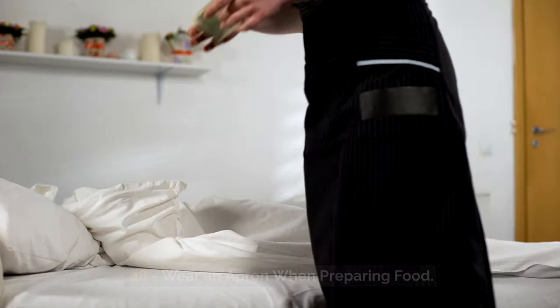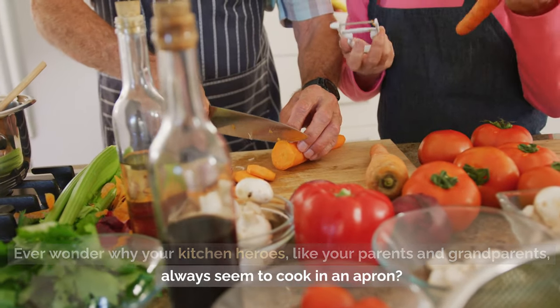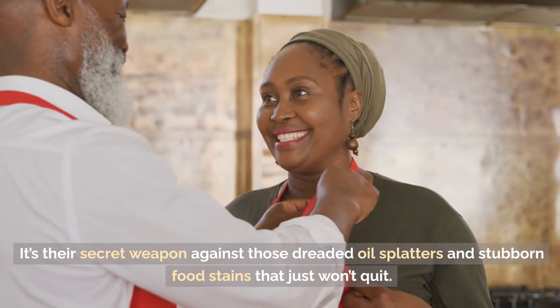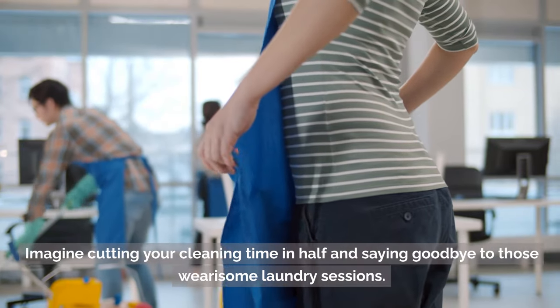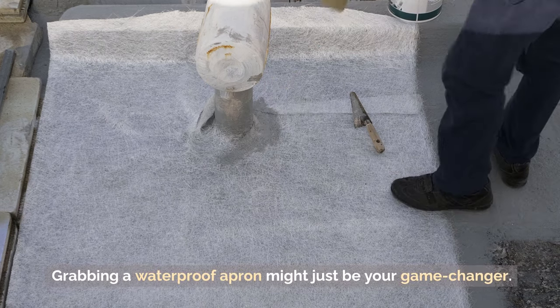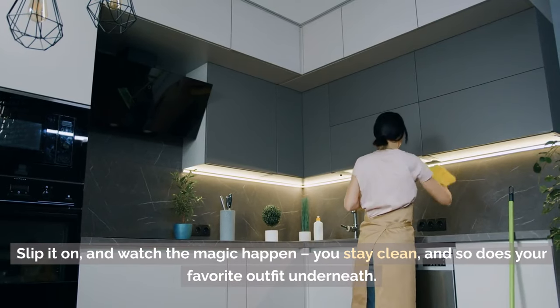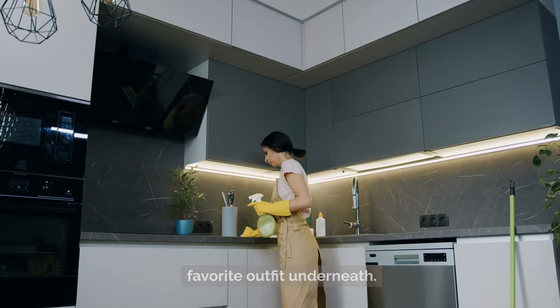Tip 48: Wear an apron when preparing food. Ever wonder why your kitchen heroes like your parents and grandparents always seem to cook in an apron? It's their secret weapon against those dreaded oil splatters and stubborn food stains. Imagine cutting your cleaning time in half and saying goodbye to wearisome laundry sessions. Grabbing a waterproof apron might just be your game-changer — slip it on and you stay clean, and so does your favorite outfit underneath.